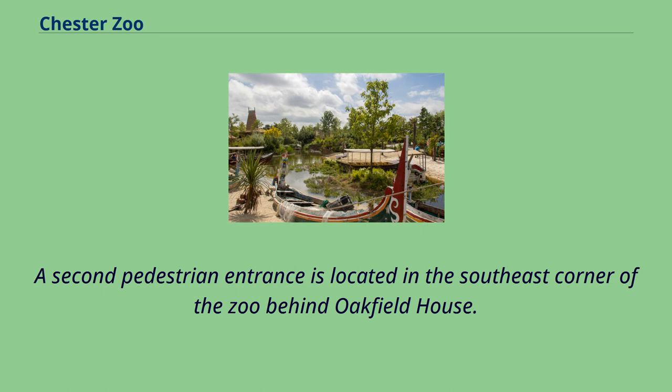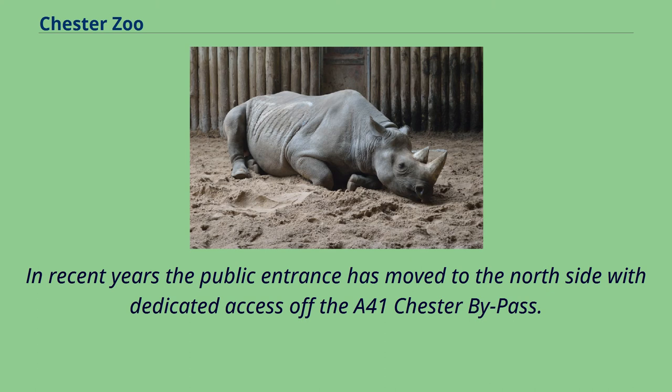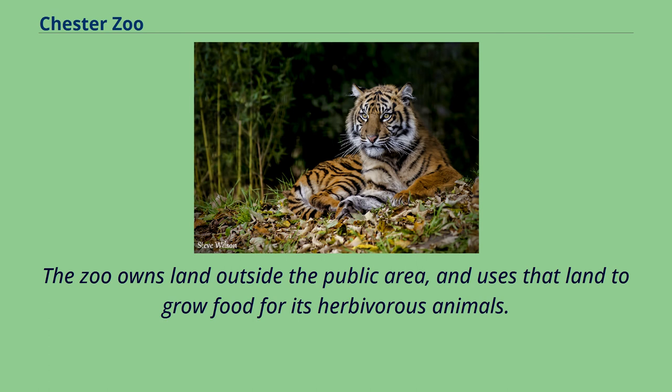A second pedestrian entrance is located in the southeast corner of the zoo behind Oakfield House. In recent years the public entrance has moved to the north side with dedicated access off the A41 Chester bypass. Thus the zoo is entered in the newer part west of Flag Lane, near the elephants, and the old car parks at the east end are being built over with service and educational buildings. The zoo owns land outside the public area and uses it to grow food for its herbivorous animals.